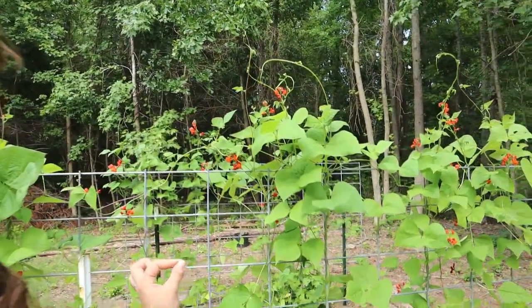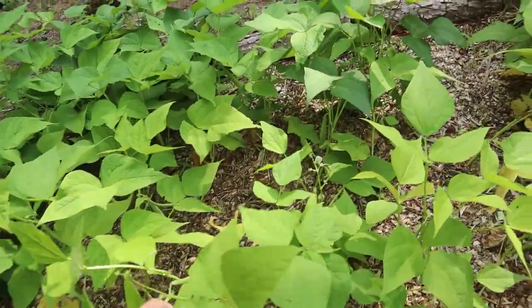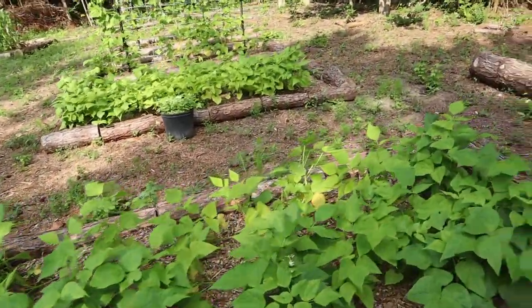I have high hopes I will get beans out of these. These are bush beans — that's why there's no trellis. This one's got a bean, y'all! That's my first bean! These plants have not done well at all but they have beans. I am so incredibly excited — I didn't think I was going to get anything from these beans because they're not growing. They're so small, so stunted — not even a foot tall. But they're producing beans. I am so stinking excited!